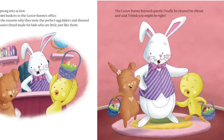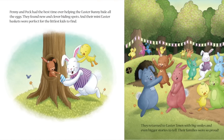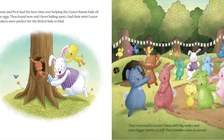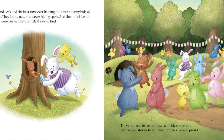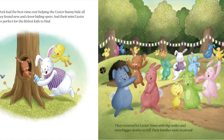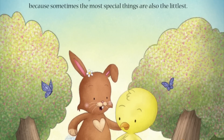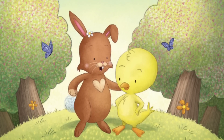Yay! Penny and Peck had the best time helping the Easter Bunny hide all the eggs. They found new and clever hiding spots, and their mini Easter eggs were perfect for the littlest kids to find. They returned to Easter Town with big smiles and even bigger stories to tell. Their families were so proud! Turns out Penny and Peck were not too little to have important jobs on Easter. But more than that, they were not too little to make a friend. Because sometimes, the most special things are also the littlest.